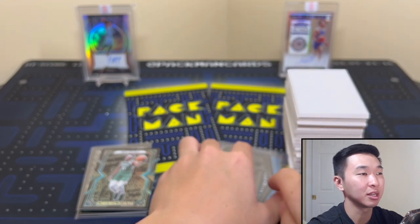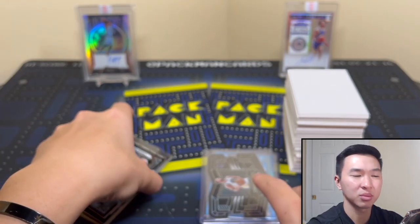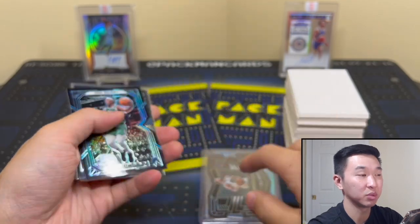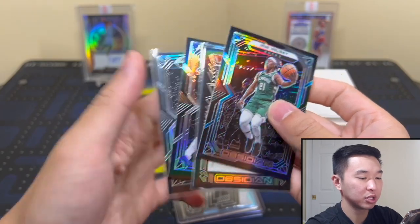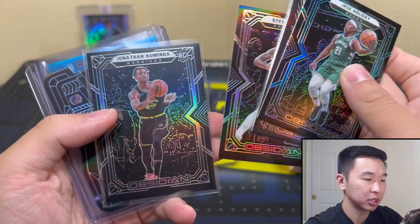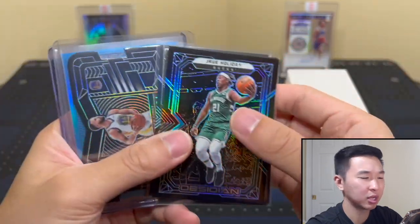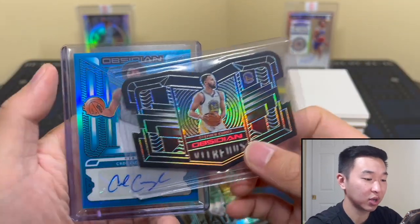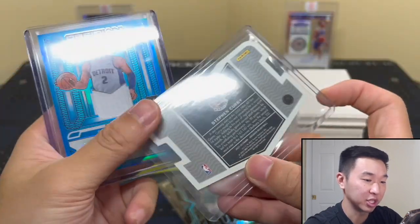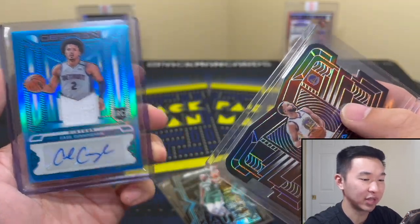We've opened maybe 40 of these boxes between our two channels, and that's going to be a top-two box probably — top three at least. We've pulled some really good 2019-20 boxes too. Recap: Drew Holiday First Off the Line, TJ Warren, Stephen Adams, Kuminga — you can notice the colors a little better than last year — and then Curry Vitreous case hit and Cade Cunningham RPA. Cade is numbered 227, and the Curry Vitreous is a super rare insert — first time seeing one here.